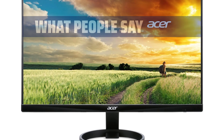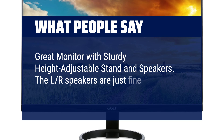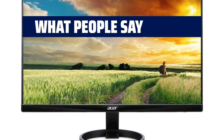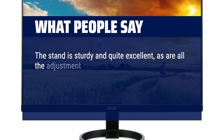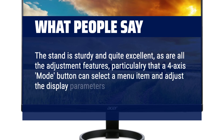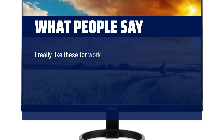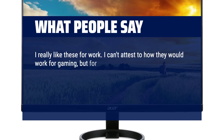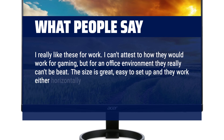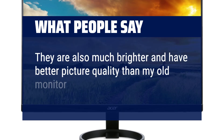What people say: Great monitor with sturdy height-adjustable stand and speakers. The speakers are just fine for Zoom and mainly verbal videos. The stand is sturdy and excellent, as are all the adjustment features — particularly that a 4-axis mode button can select a menu item and adjust display parameters rather than having to use three buttons. I really like these for work. For an office environment they really can't be beat. The size is great, easy to set up, and they work either horizontally or vertically. You can raise or lower them easily and the base is pretty stable. They are also much brighter and have better picture quality than my old monitor.